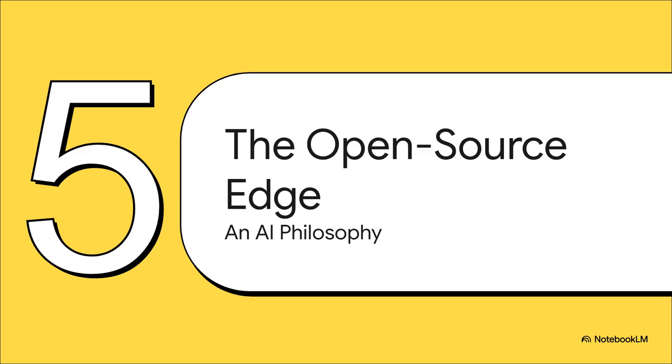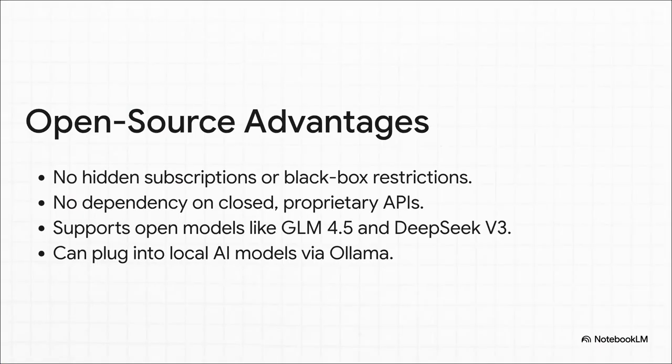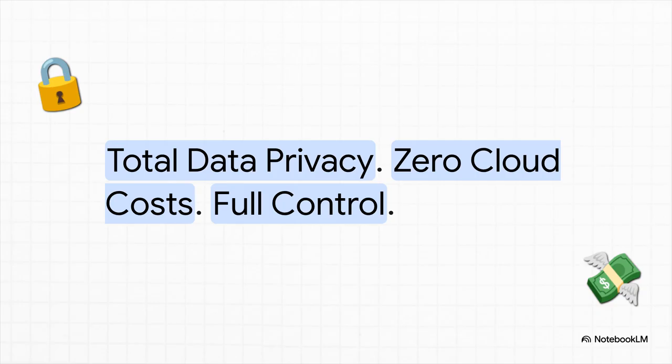This next part might just be the most important piece of the entire puzzle — not just the technology itself, but the whole philosophy behind it. Lemon AI is completely open source. That means no hidden subscriptions and no black box systems where you have no idea what's going on inside. You're not locked into one single company's proprietary model. Instead, it supports a bunch of different open models, and you can even run the whole thing completely locally on your own machine. That boils down to three massive wins: total data privacy — your sensitive information never leaves your computer — zero cloud costs, and full control over your AI.